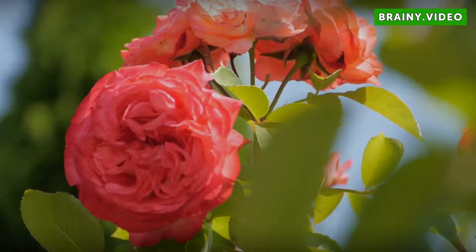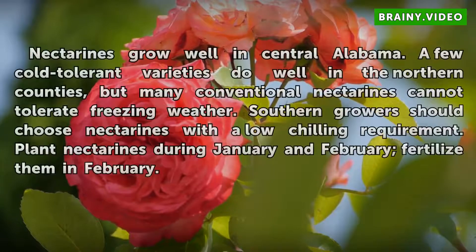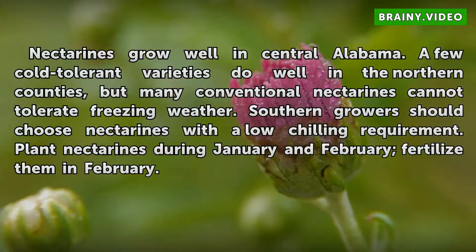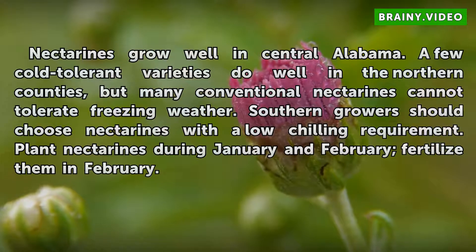Nectarines. Nectarines grow well in central Alabama. A few cold-tolerant varieties do well in the northern counties, but many conventional nectarines cannot tolerate freezing weather. Southern growers should choose nectarines with a low chilling requirement. Plant nectarines during January and February. Fertilize them in February.